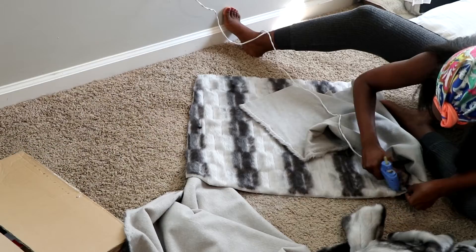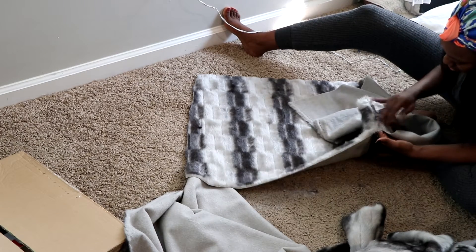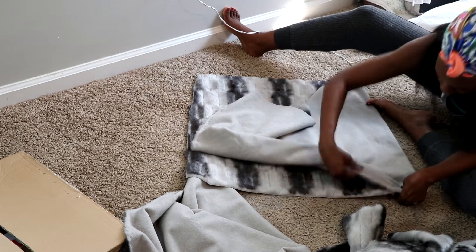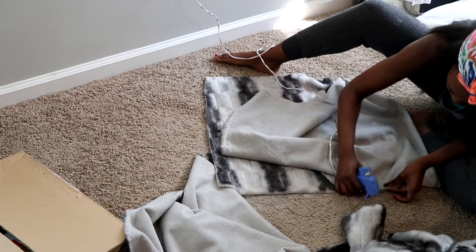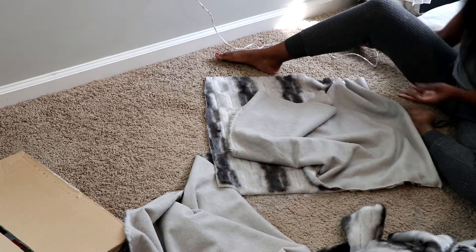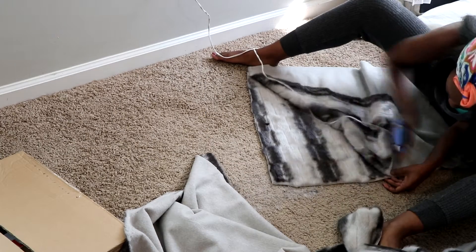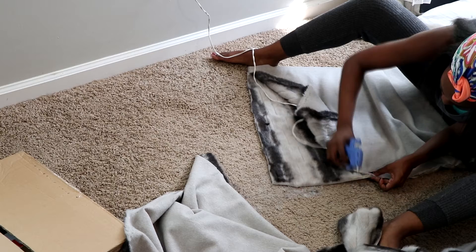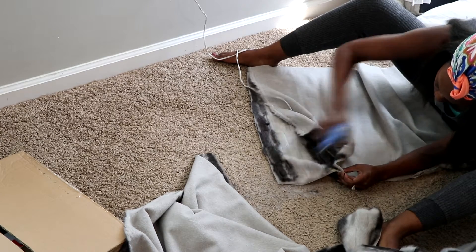Yes, hot glue - it's a no-sew pillowcase. I tell you guys, this is so easy. Will it hold up five years from now? Probably not. But I change my bed probably two times a year, if not more. I like to do a winter bed and then a summer bed, at least. So I just needed to get through the winter. Hot glued it together, it came together very nicely and it was actually cheaper than buying the pillowcases.